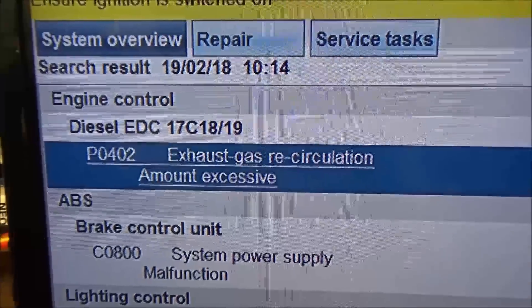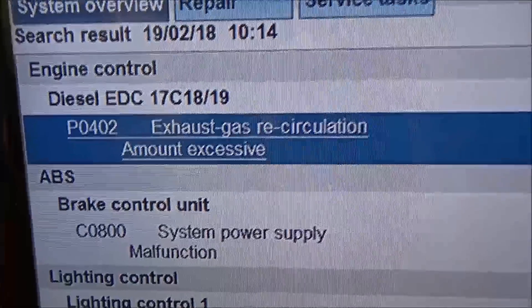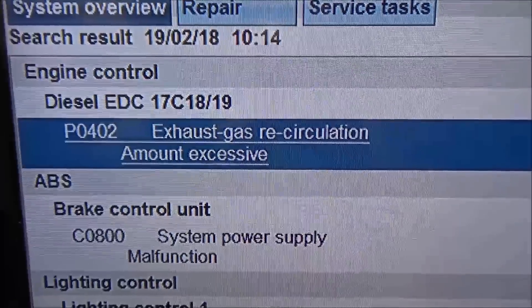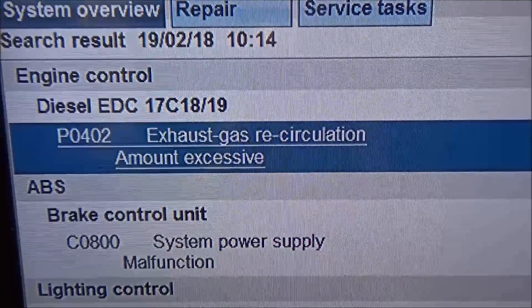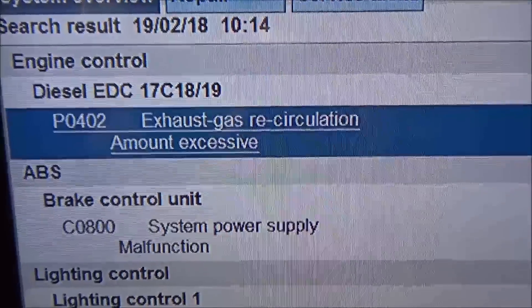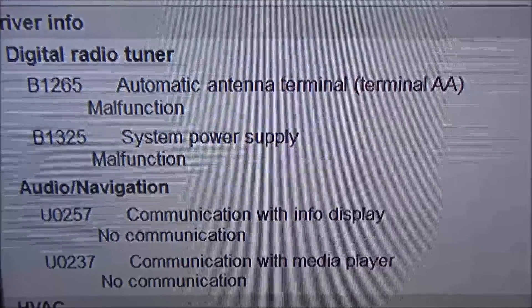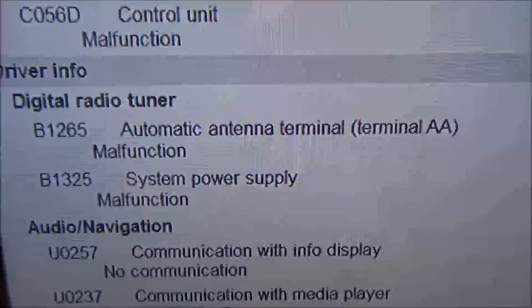We've done a DTC scan of the vehicle and the fault code we're interested in is P0402 — exhaust gas recirculation amount excessive. There's all sorts of other fault codes in there, communications issues and that, but we're not bothered about those at the moment because the customer did complain of a lack of power.